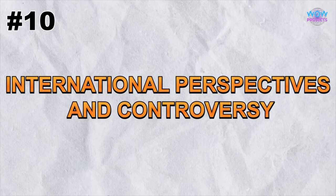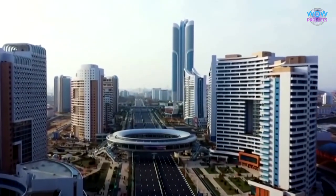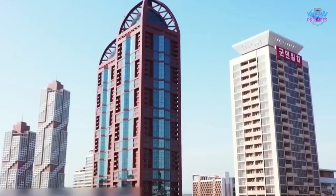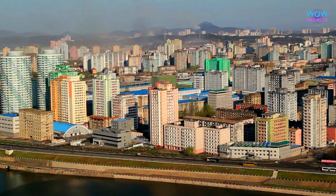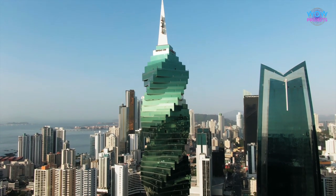Finally, it's crucial to consider the international perspectives and controversies surrounding New Town. The missile-shaped buildings have generated significant attention and debate globally. We'll touch on how the world views this architectural marvel and the implications it has for diplomacy and international relations.